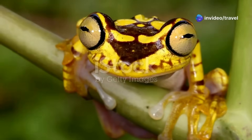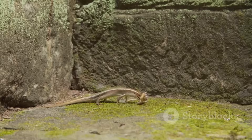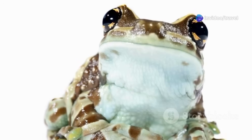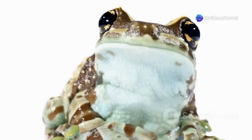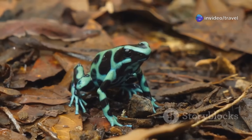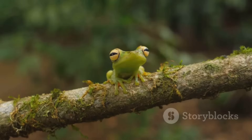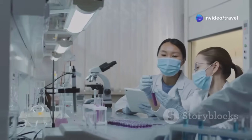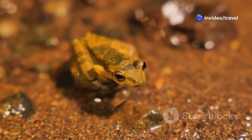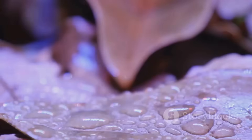Frogs are vital to the Amazon. They keep water clean as tadpoles and control insect populations as adults. They're a crucial link in the food web, feeding snakes, birds, and mammals. If frogs disappear, the whole ecosystem suffers — too many insects, hungry predators, and polluted waters. Frogs are also environmental indicators; their health warns us about pollution and habitat loss. Scientists study frog skin for new medicines, showing their value beyond the rainforest. Protecting frogs means protecting the Amazon and our planet's health. Every frog, no matter how small, plays a big role in nature's balance.